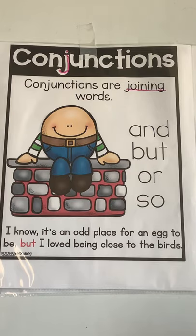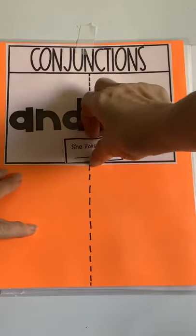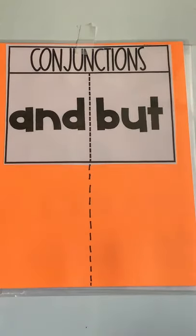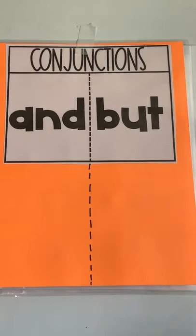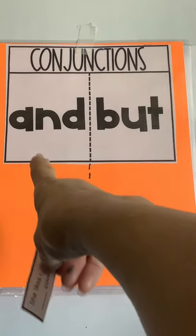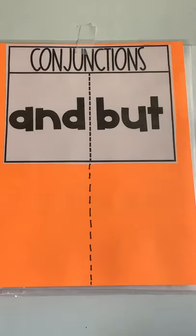We're going to practice some today. We're just going to practice with the conjunctions and and but. So I'm going to show you a sentence, and if you think it should go under the "and" side, say "and." And if you think it should go under the "but" side, say "but."